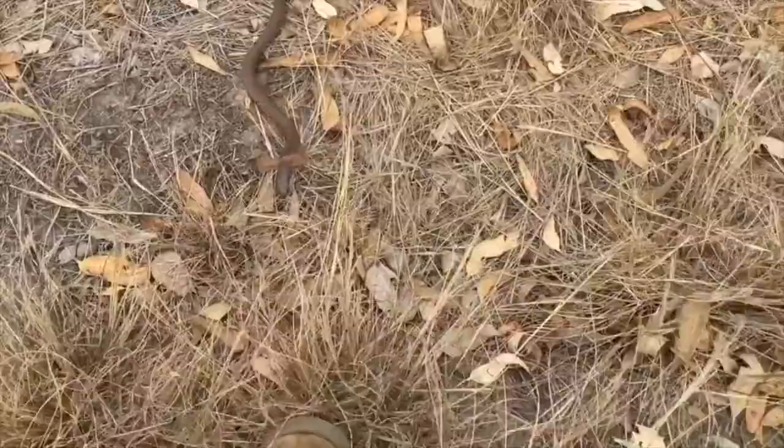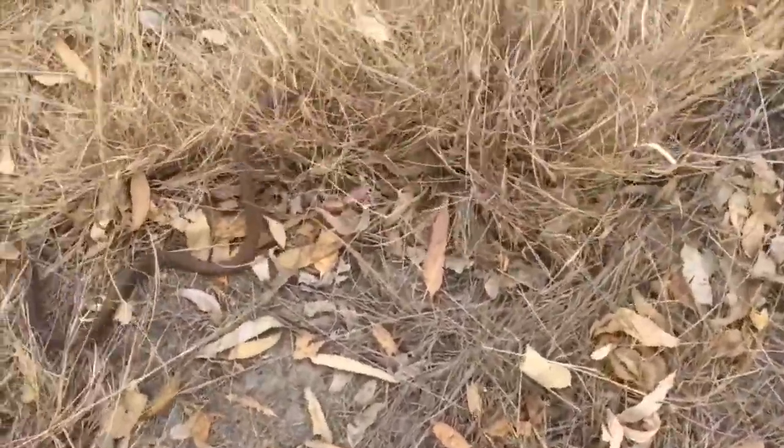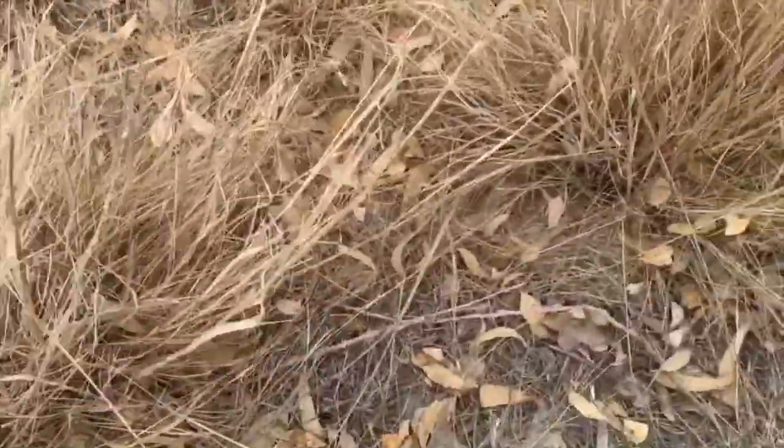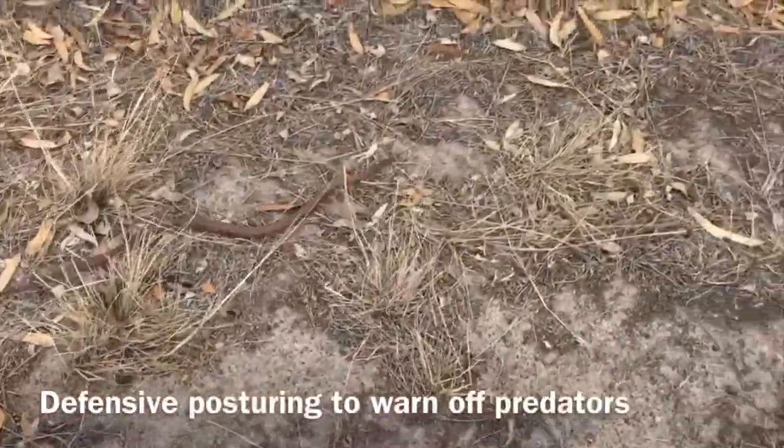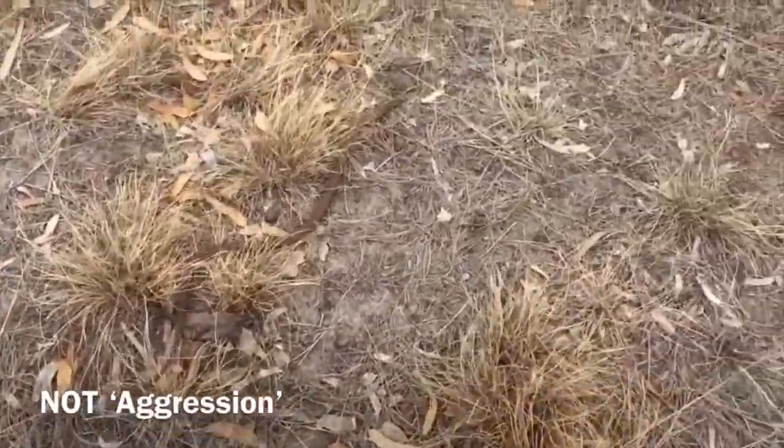As the snake advances towards me you're probably thinking, oh wow that snake's aggressive, or gee he must be in a lot of danger. But actually I'm not in much danger at all because I can understand the snake's behaviour. What he's trying to do now is — he's caught in open ground — so he's trying to actually get away from me.